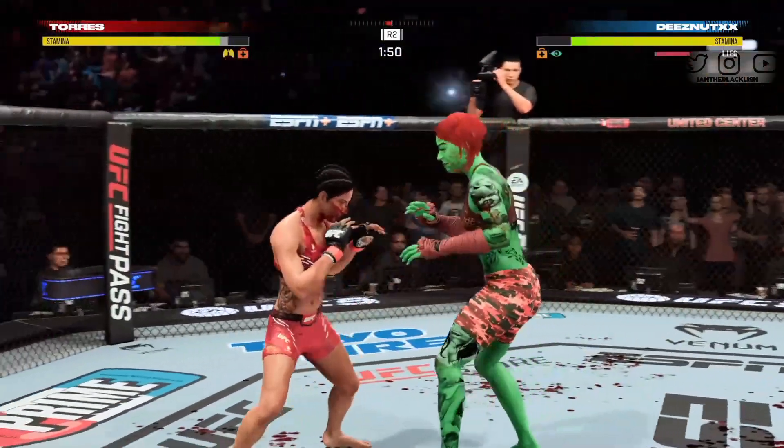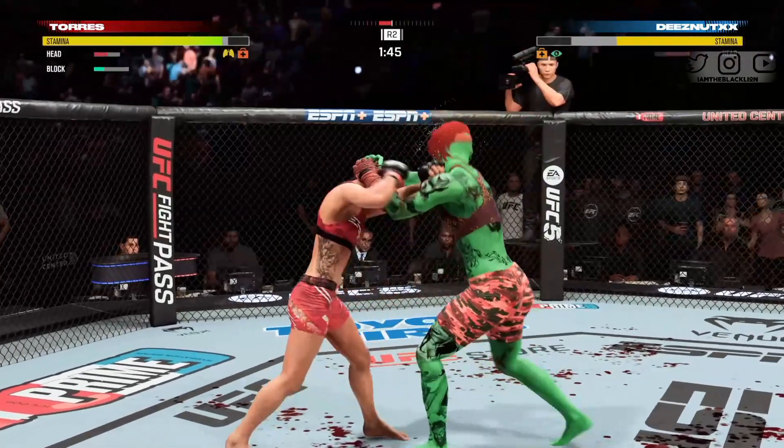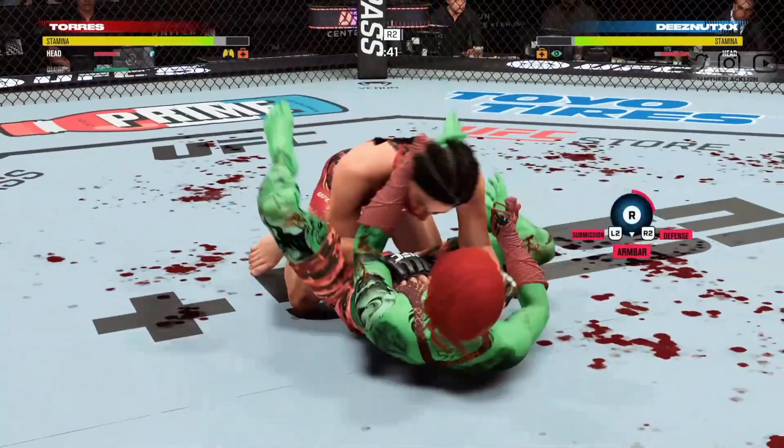Beautiful kick. So just as you saw during this round, she is realizing a lot of success with her kick-boxing game tonight. You can see the confidence grow with every strike landed — it's overwhelming.